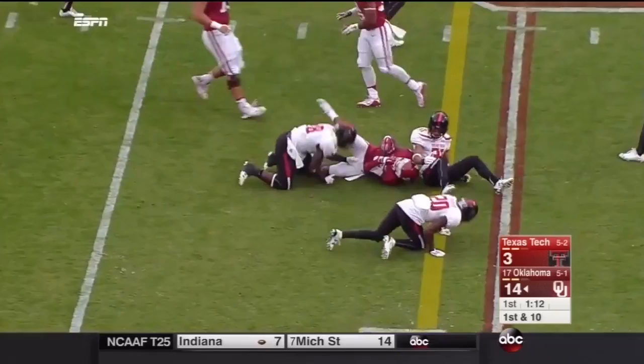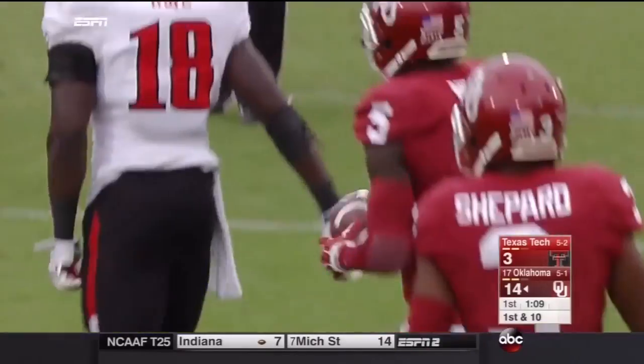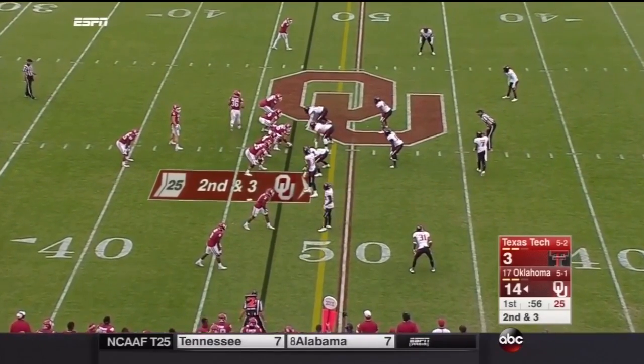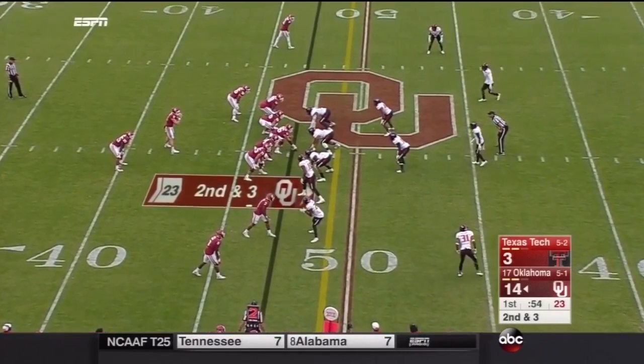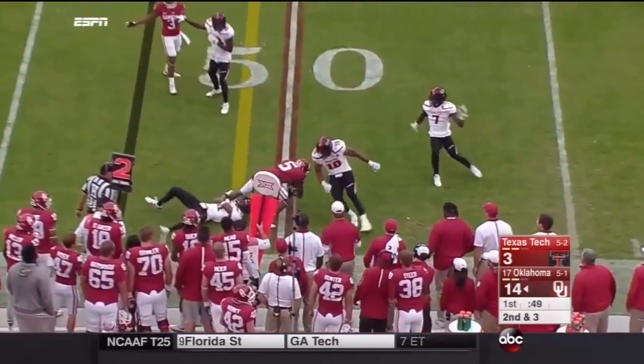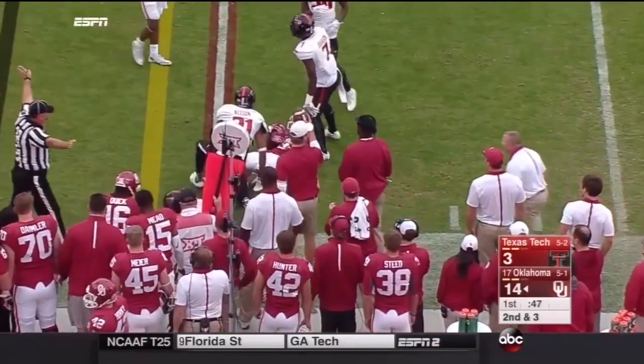Here's Deron Neal taking it out to the 47-yard line. This offense is fixing to break loose — we're seeing the running game, and then the screen game comes, and all the concepts in the pass game as well. Neal on the screen, and he fights for the first down into Texas Tech territory.